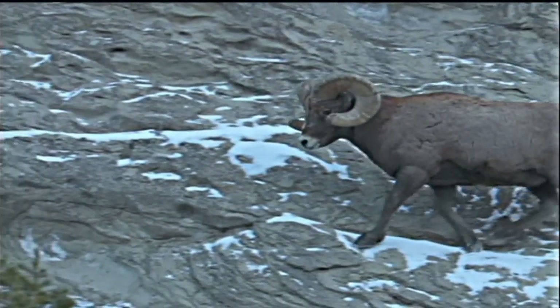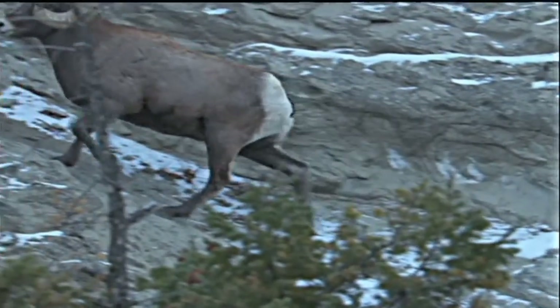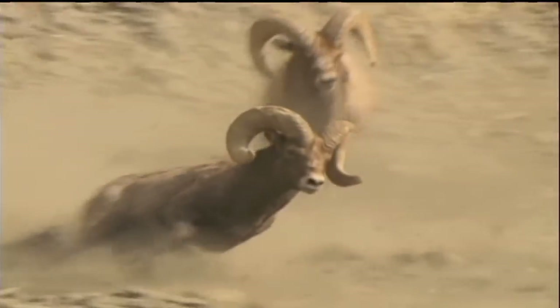Bighorn sheep are really habitat specialists. They key in on certain aspects of the habitat, and in their case, it's really escape cover. When we're looking at places to put bighorn sheep, that's what we really key in on. That's what they require to exist.